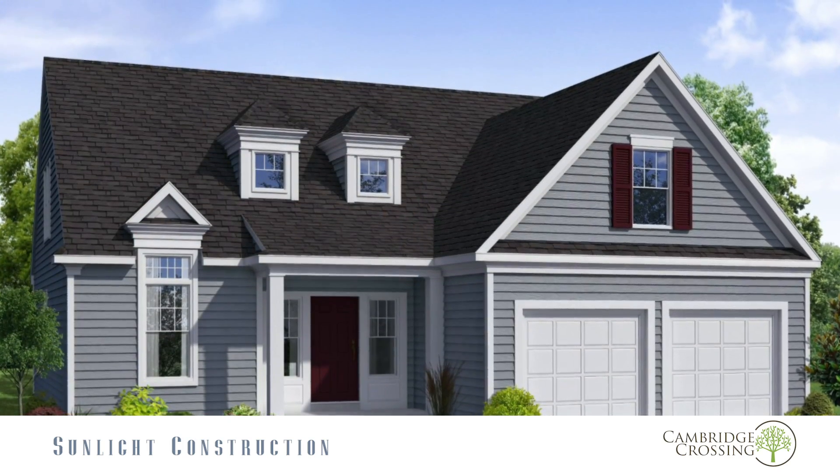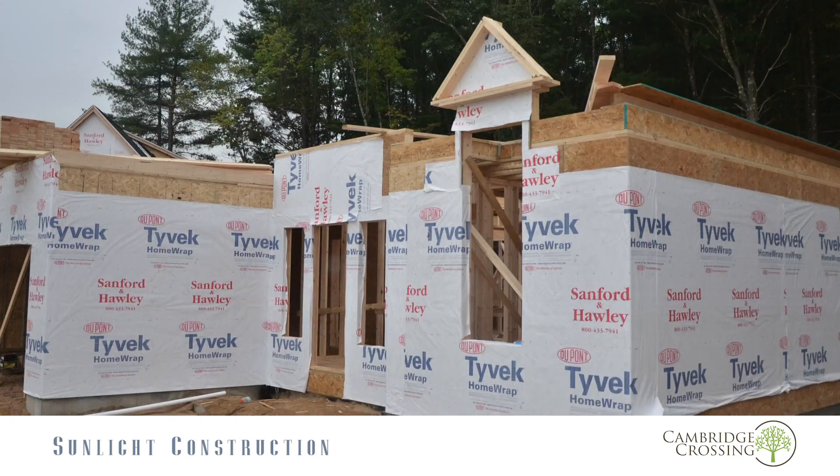Hi, I'm Bill Ferrigno, Sunlight Construction. I'm standing in front of one of our newest models at Cambridge Crossing in Simsbury, which is Sunlight's newest and greatest development that we've offered so far.